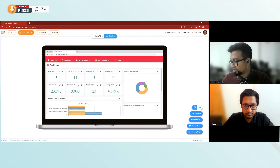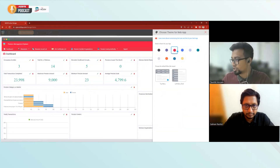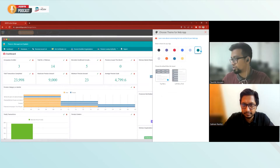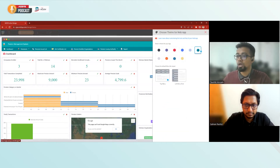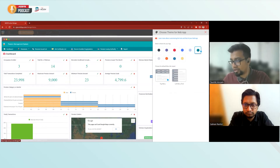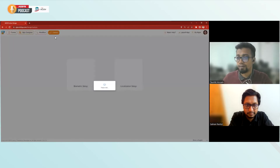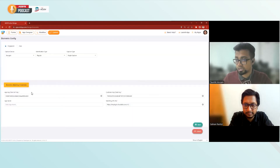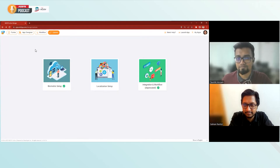We can design the app as we please — change themes, logos, and icons for both web and mobile. For example, the theme is currently red. I can change it to green and it's automatically saved. You can also change the menu position — top or left — it's really flexible. You can also add biometric subscription keys here. It's truly an all-in-one plug-and-play platform.